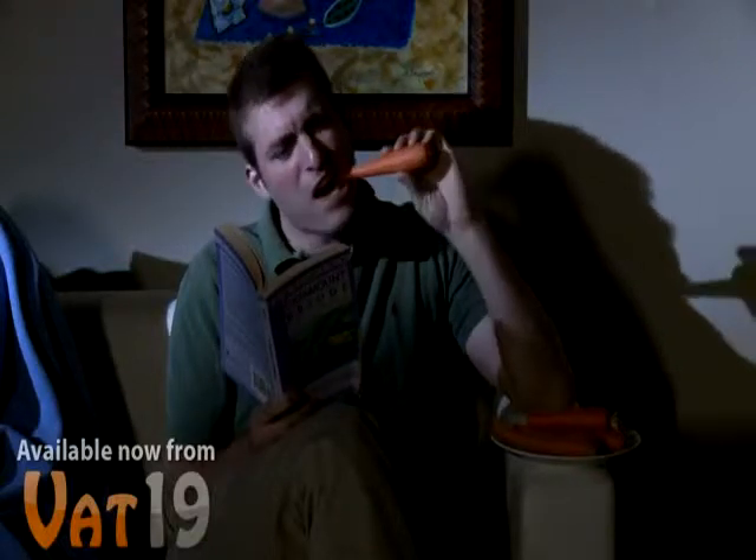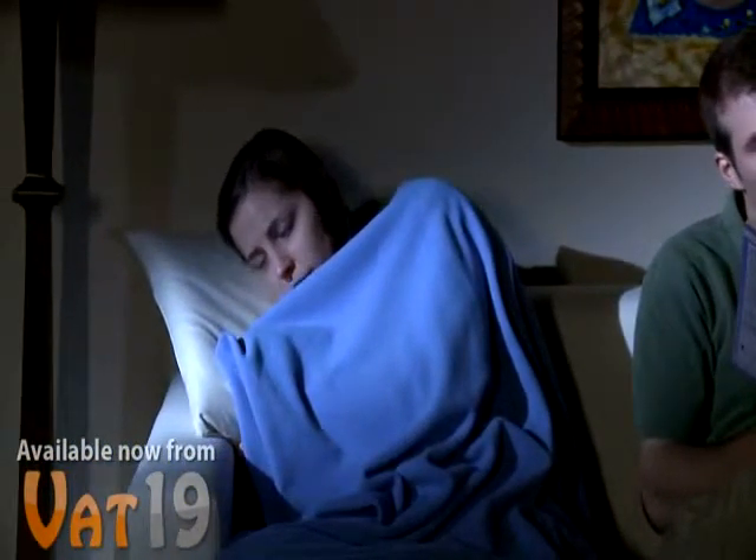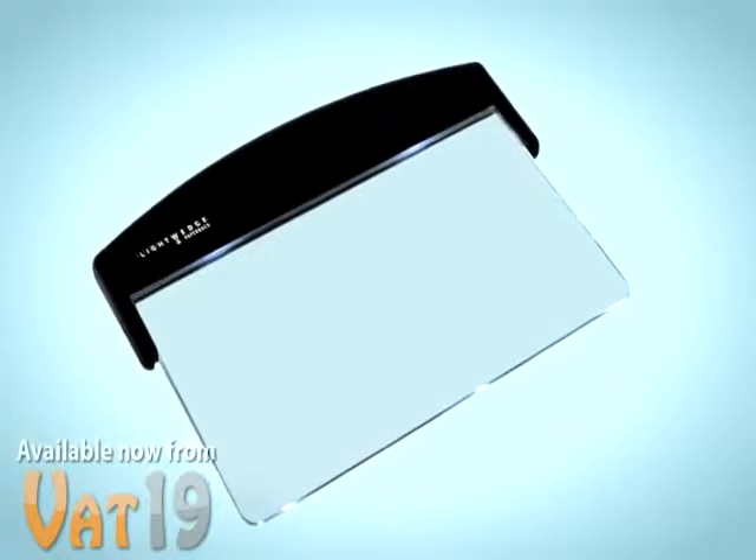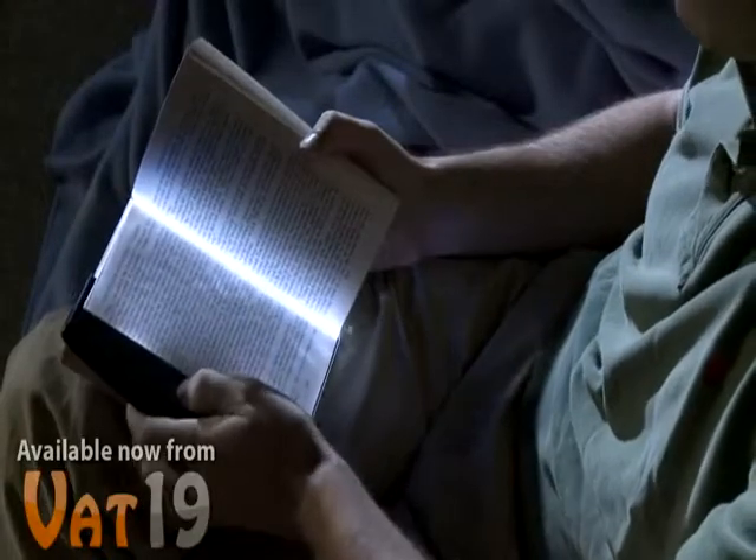Despite their best efforts, reading and darkness don't mix, especially when trying not to disturb those around you. The solution is the Light Wedge, an LED lamp that illuminates the pages of your book.